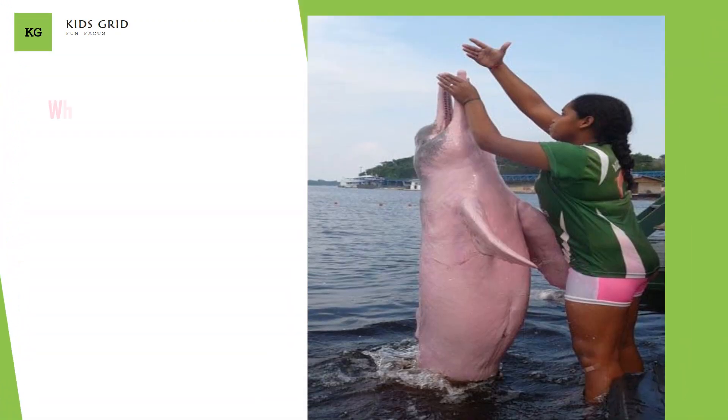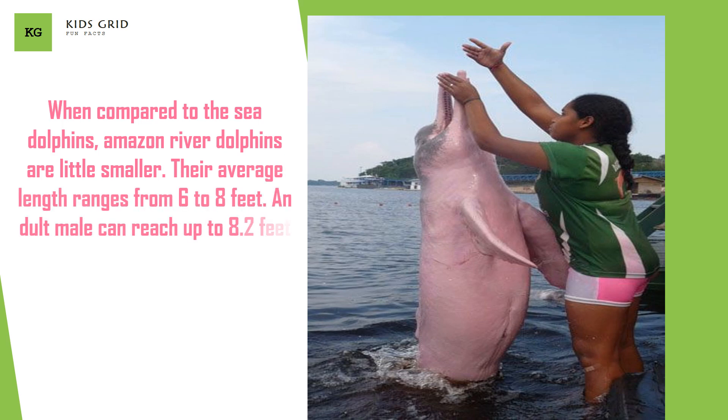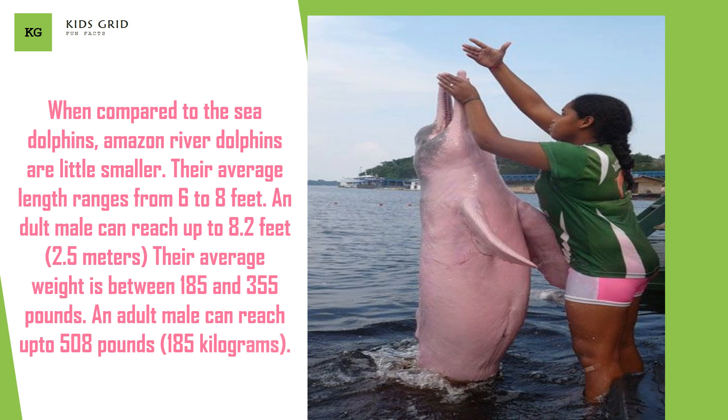When compared to sea dolphins, Amazon River Dolphins are a little smaller. Their average length ranges from 6 to 8 feet. An adult male can reach up to 8.2 feet (2.5 meters). Their average weight is between 185 and 355 pounds, and an adult male can reach up to 508 pounds.